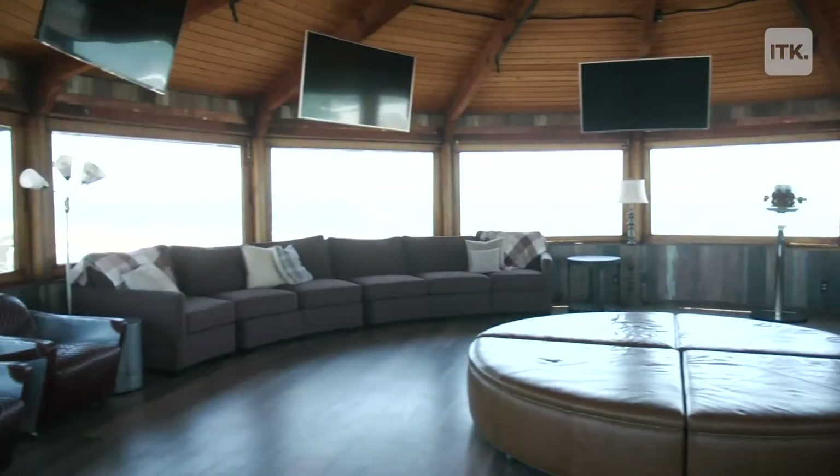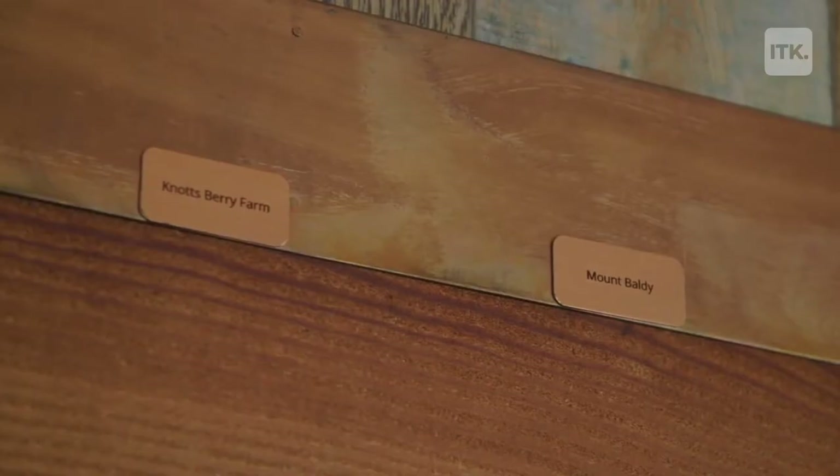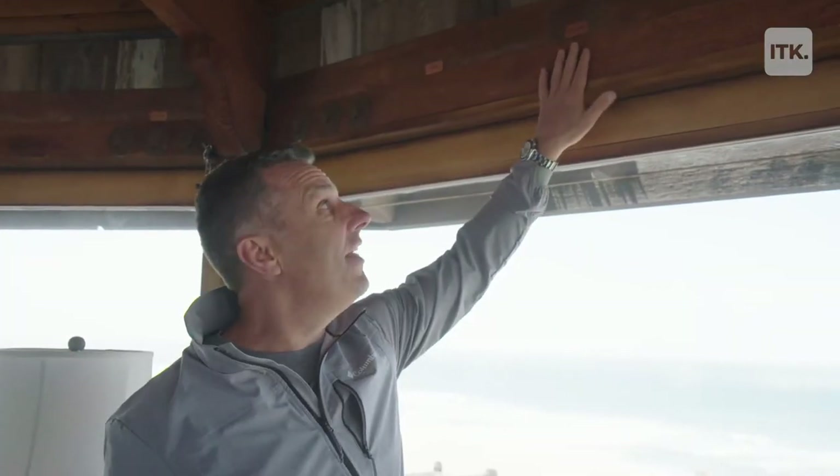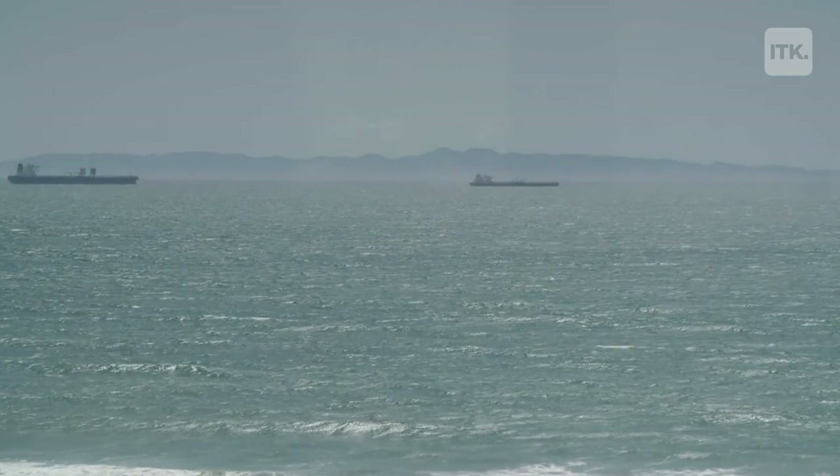This is the third-floor party room. Around the 360-degree room, there are plaques so you can look out and identify whatever you're looking at. This one actually says Avalon, and you can look out below it and you'll be able to see Avalon.